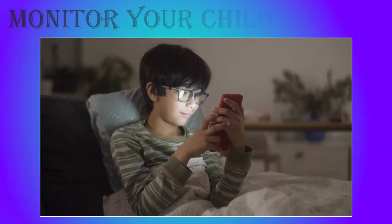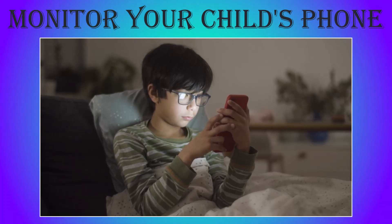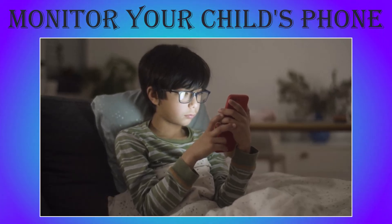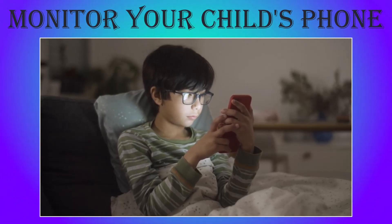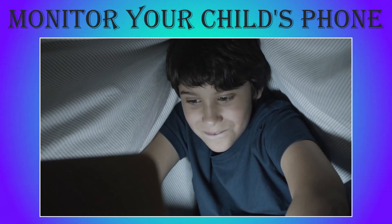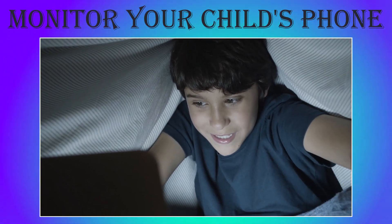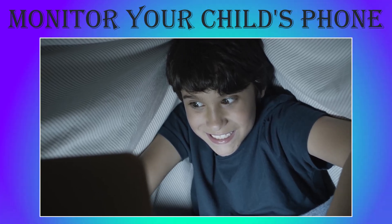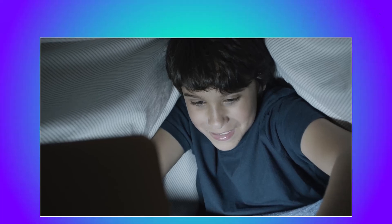Hey viewers, welcome back to my channel. If you are a parent or guardian looking for the best way to keep your family safe and secure in today's digital world, then you are in the right place. Today we are diving into a comprehensive review of FamiGuard Pro, a powerful parental control app that promises to give you peace of mind. The link to this website is available in the video description. Let's get started.